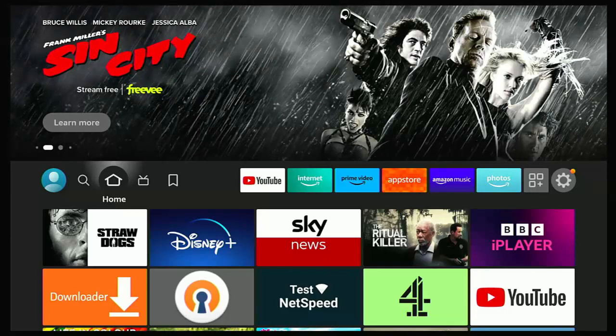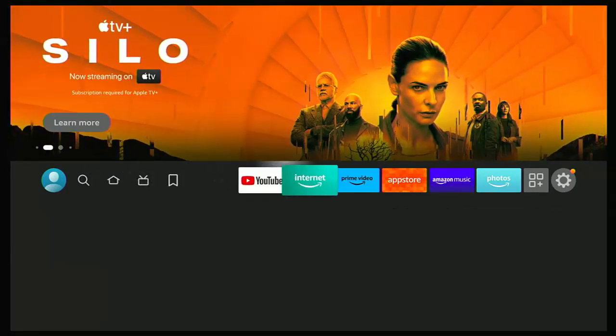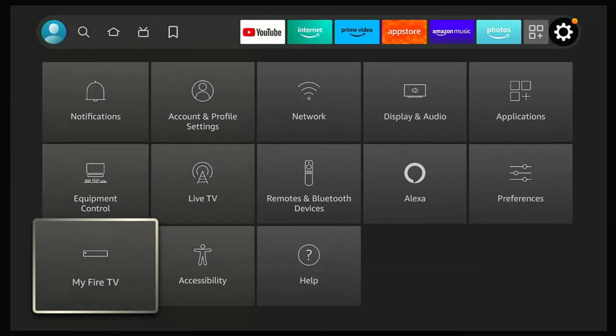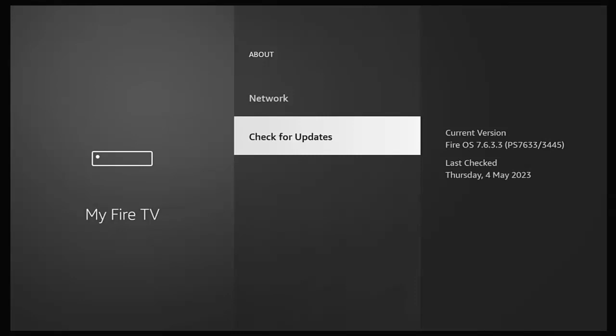No matter what device you've got, go back to the home screen. Press the home button on your remote, then go across to the settings cog on the right, and then go down to My Fire TV and press the middle button. Make sure About is highlighted, press the middle button, then go down to Check for Updates and press the middle button. If there are any updates, these will download and install. If you get the message 'your Fire TV is up to date,' then you should be fully patched.